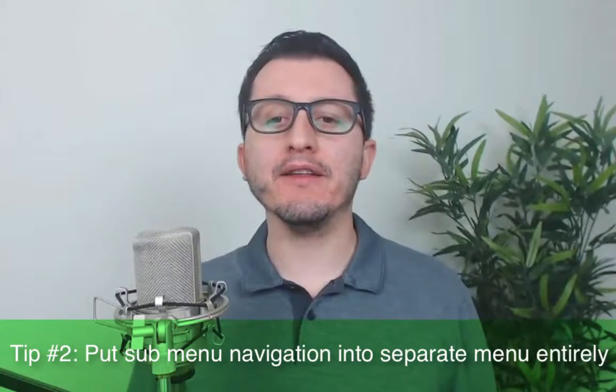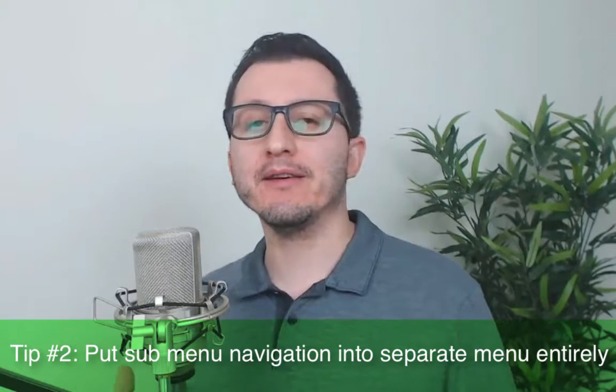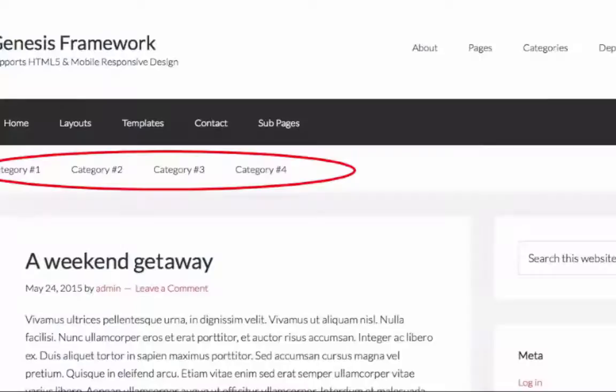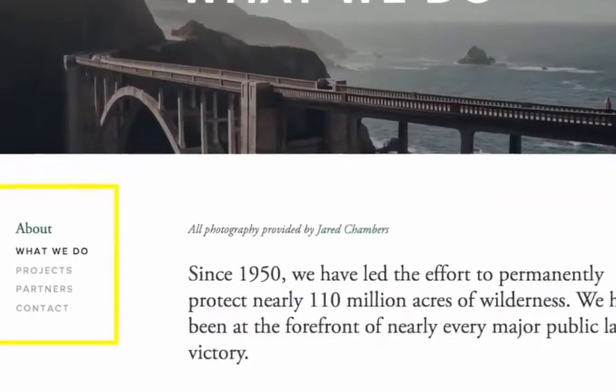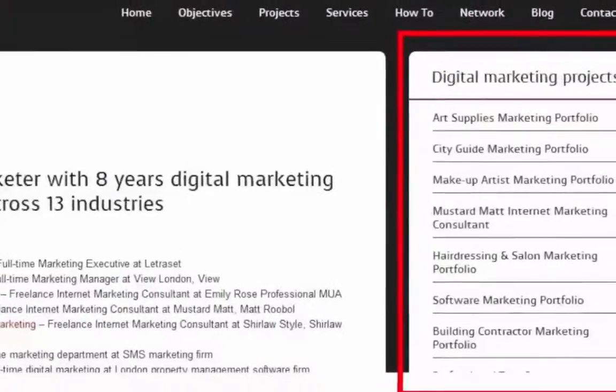The second tip is to put sub-menu navigation into a separate menu entirely. If you need to have lots of sub-pages, move the links to those pages out of your main navigation menu and put them in a secondary menu — either below your main menu, in the sidebar, or somewhere else on the page, like these examples you see now.